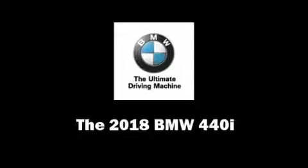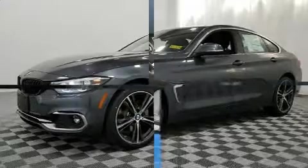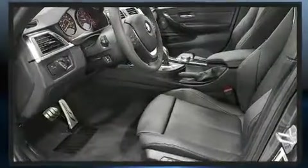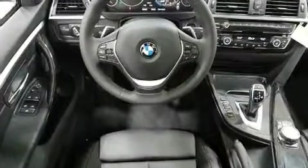Treat yourself to a test drive in the 2018 BMW 440i. Under the hood, you'll find a six-cylinder engine with more than 300 horsepower, providing a smooth and predictable driving experience. Turbocharger technology provides forced air induction, enhancing performance while preserving fuel economy.